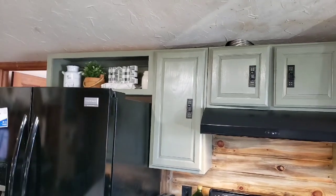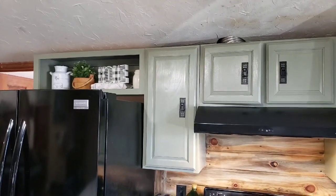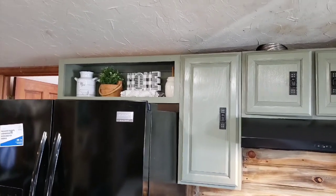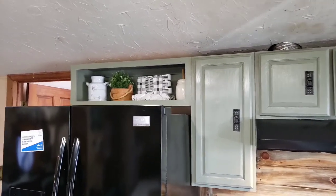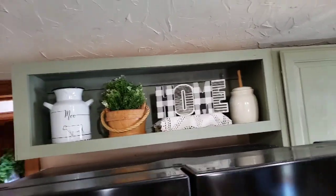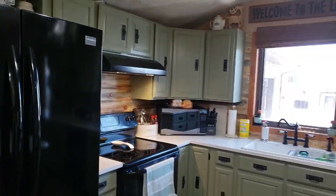We had a cabinet up here that had doors and we never used it, so I asked the cabinet guy who did all the install if he could just make that open. And that's what I've got up there.